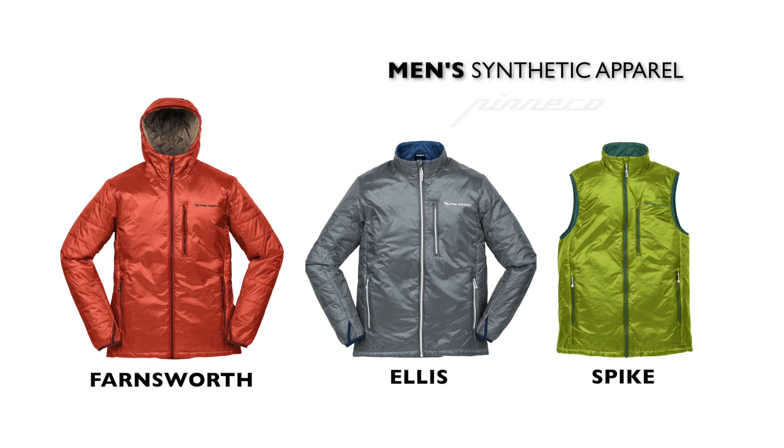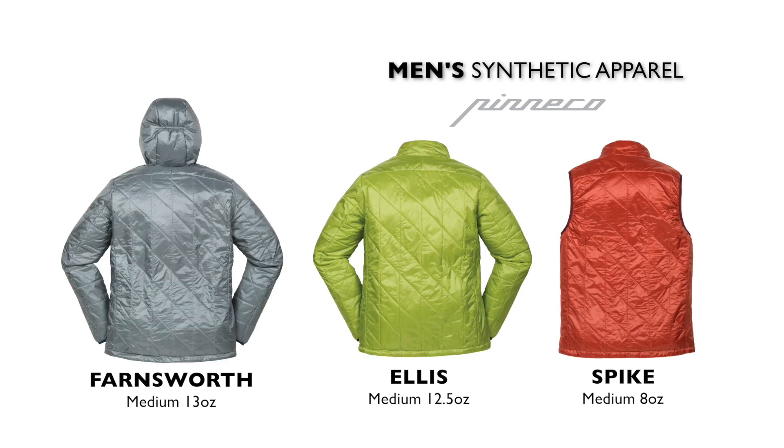Our synthetic jackets are insulated with Pinnaco Core and Pinnaco Mantle, which are designed to be more breathable, thermally efficient, and sustainably engineered than other insulation options.